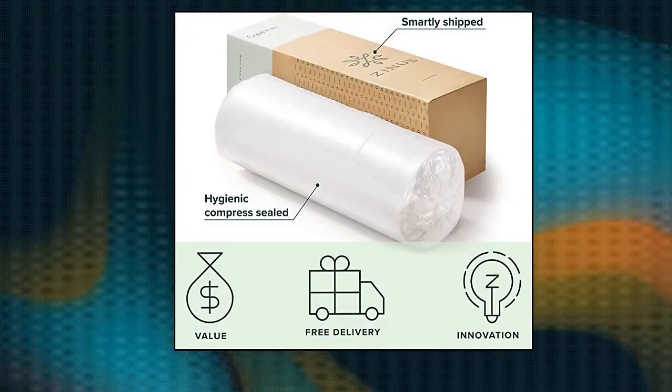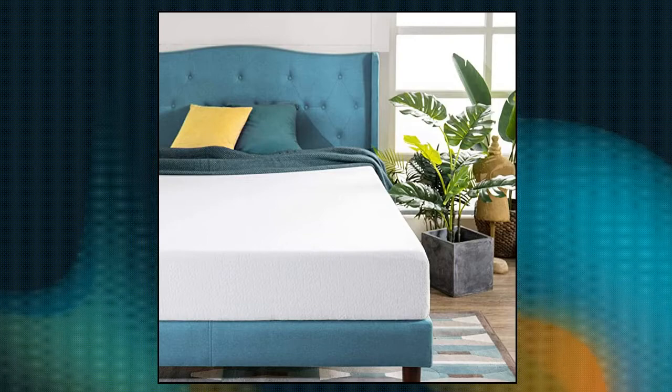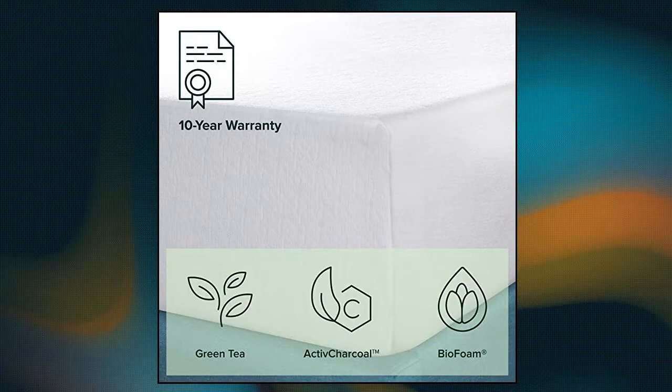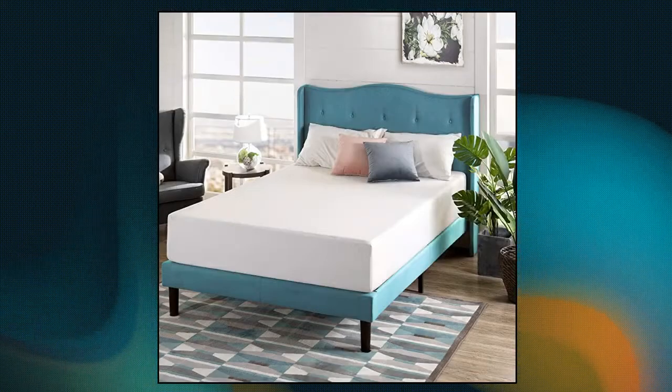Zynos 12-inch Green Tea Memory Foam Mattress, green tea infused memory foam with a soft, poly-jacketed cover. Refreshing green tea and moisture absorbing active charcoal infused into pressure relieving memory foam that cradles your shape so you awake free of aches and pains and fresh as a daisy.